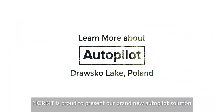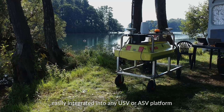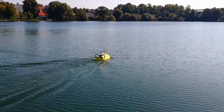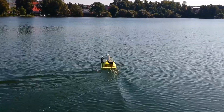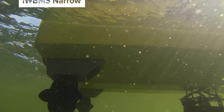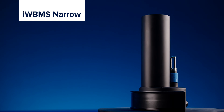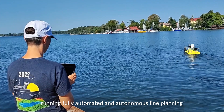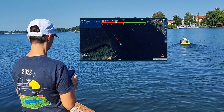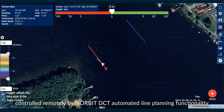Norbit is proud to present our brand new autopilot solution, easily integrated into any USV or ASV platform. On screen is the MCRS ASV by K2C, paired with a Norbit IWBMS, running fully automated and autonomous line planning without any operator intervention, controlled remotely by Norbit DCT automated line planning functionality.